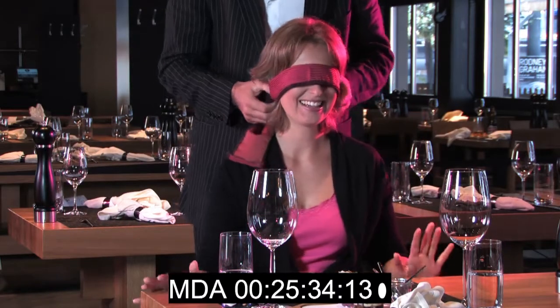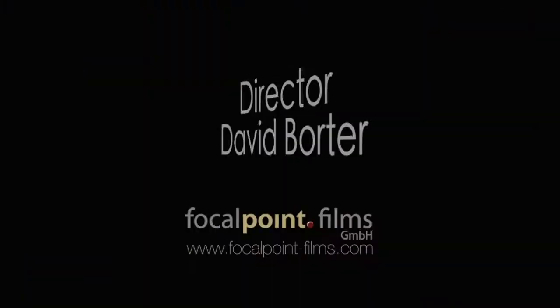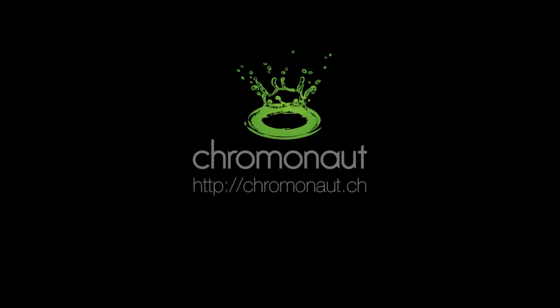I hope you got an idea of what can be done in audio post-production. Thanks for watching. I'd also like to give a big thanks to director David Bauter for giving me the permission to release those sequences. Don't hesitate to contact me if you have audio that needs improvement — my contact address can be found on my website. See ya!